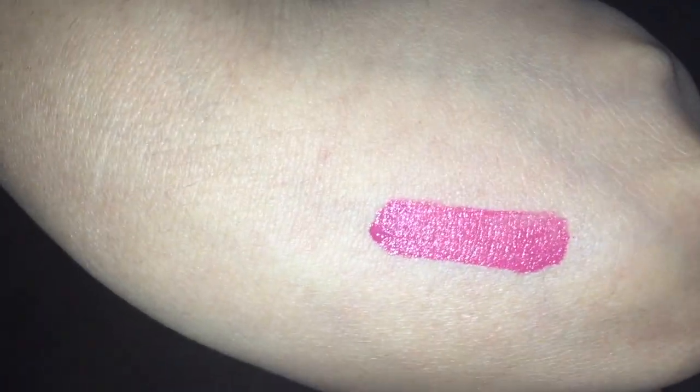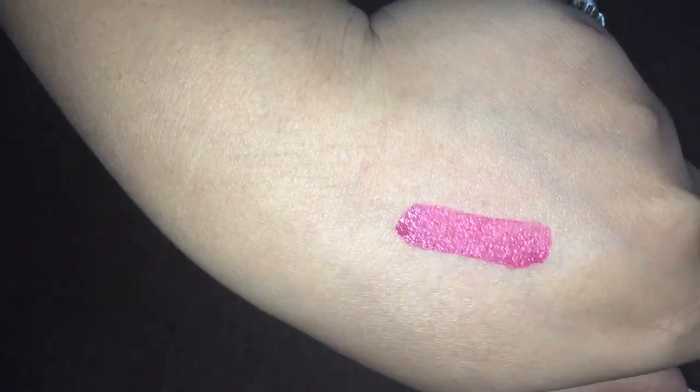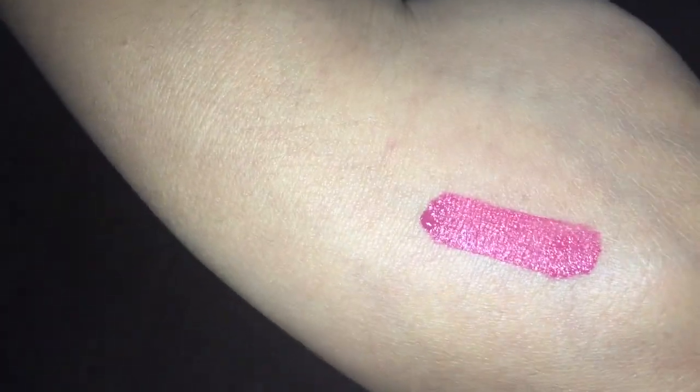It is a very pretty pink color. And in the camera it is a little darker, but on the lips it looks really nice. Peachy pink type of color — it is a very pretty color.